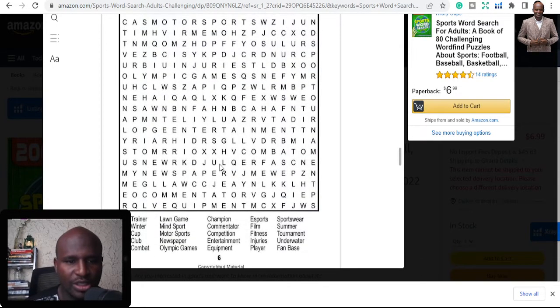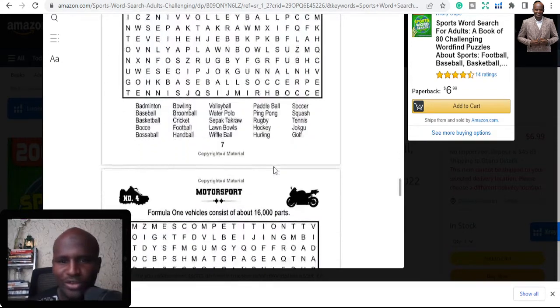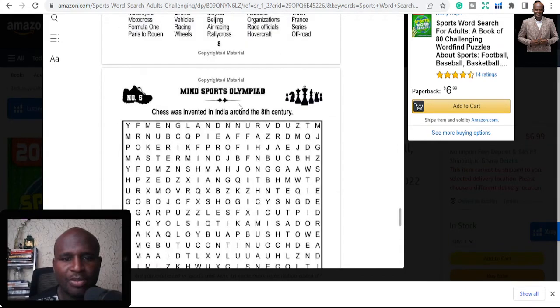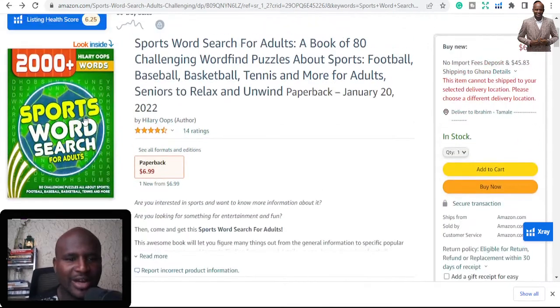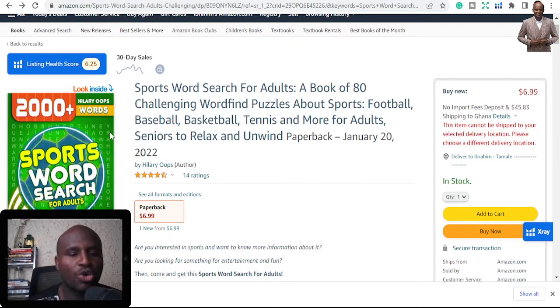So you use words like those in the sports category. Let me see if I can find 'trainer' in here — can someone at home also find 'trainer' for me? They put motorsports, ball sports, and mind sports — all this stuff. You can see how nice it is. Assuming you were to play that game, you will have lost and you will have won, so you'll finish this book and buy another one.